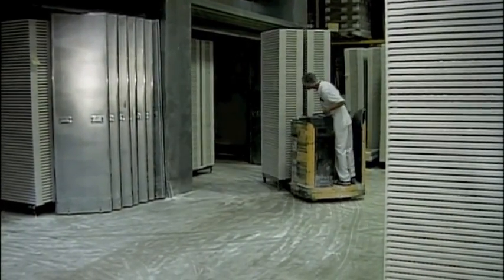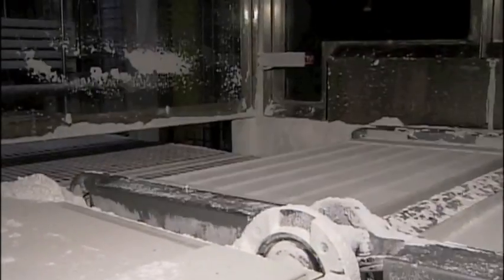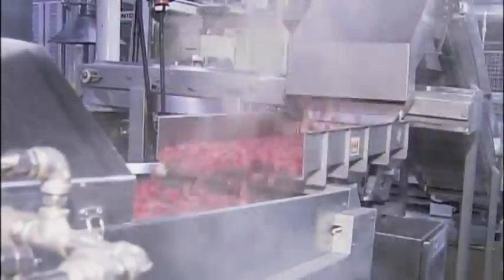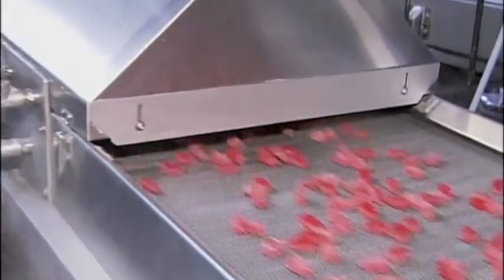That adds up to 750,000 bears an hour. After the candy dries for 24 hours, a machine plops them out of the mold, then spins off most of the cornstarch. A steamer takes care of the rest, and here they become not your average bear.